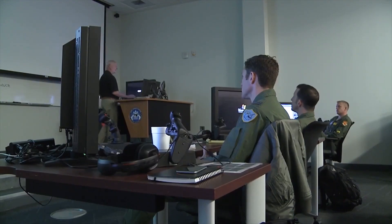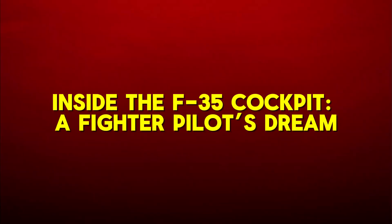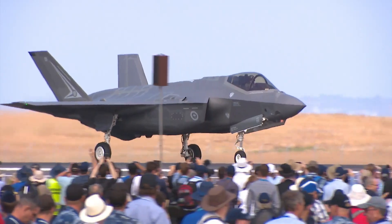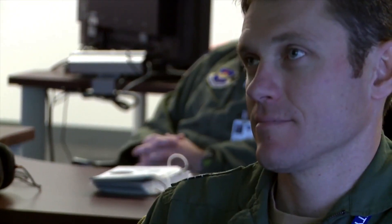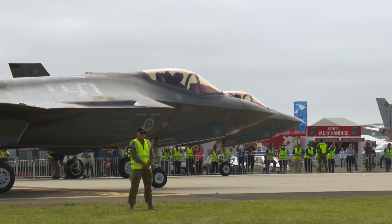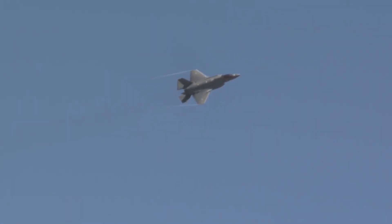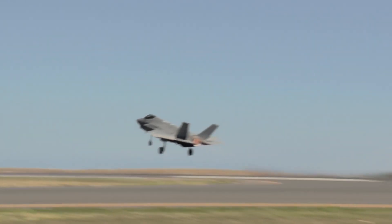Inside the F-35 cockpit — a fighter pilot's dream: the cockpit of the F-35 is a marvel of modern design. The aircraft features a large panoramic touchscreen that displays critical flight and combat information. This display can be customized according to the pilot's preferences, providing an intuitive and user-friendly interface for controlling the jet.